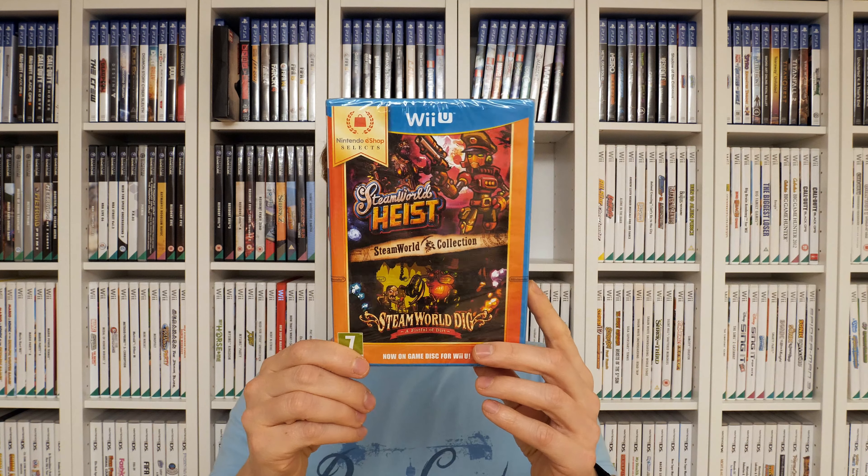To compensate for those disappointing items, I got another Wii U game I've been looking to pick up for a while and finally committed. It's SteamWorld Collection — a Nintendo eShop Selects title, originally a digital release that made it onto physical media. It includes SteamWorld Heist and SteamWorld Dig: A Fistful of Dirt. I paid just under twelve pounds delivered. I played it a bit on Steam and really enjoyed it, so I'm super excited to check it out on the Wii U.